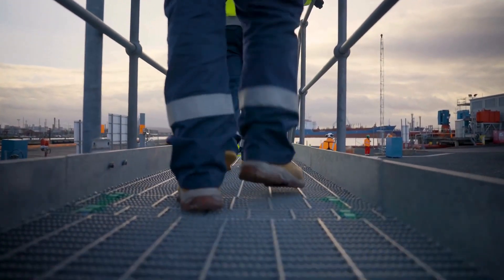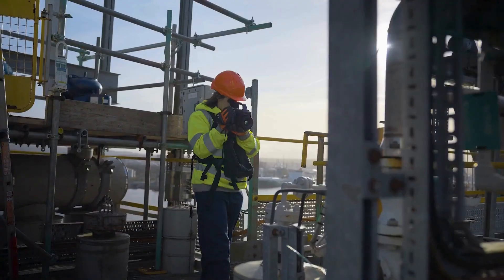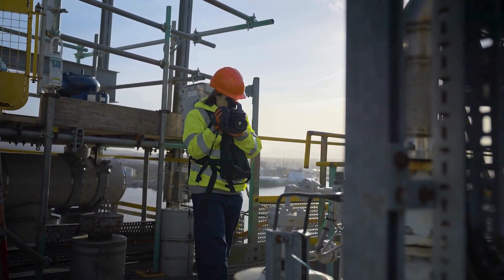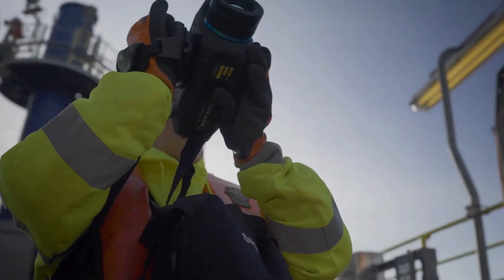FLIR came out with the first optical gas imaging camera in 2005. Since then, we have been the leader in the industry. We listen to our customers and together we raise the bar.